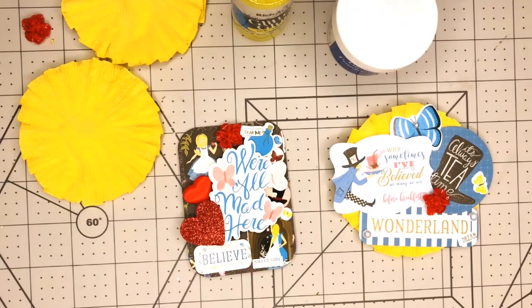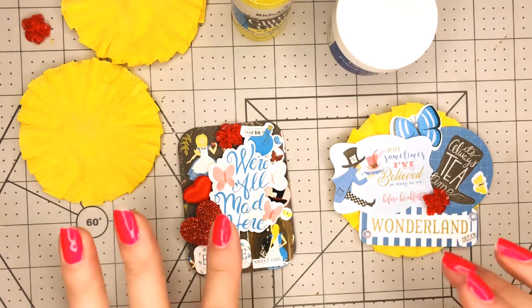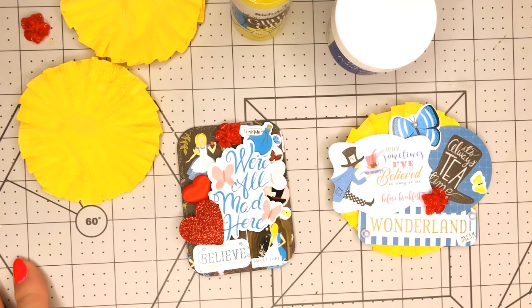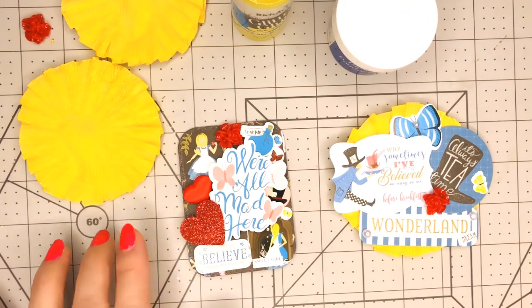Hi everybody, good morning! This is Kathy — how are you doing today? Happy Friday, everybody! I hope you have a wonderful day. You're going to see me more today; I have a few more videos to upload. You will probably see a Dollar Tree haul today — I think it's a medium size, not too big, not as big as the last one.